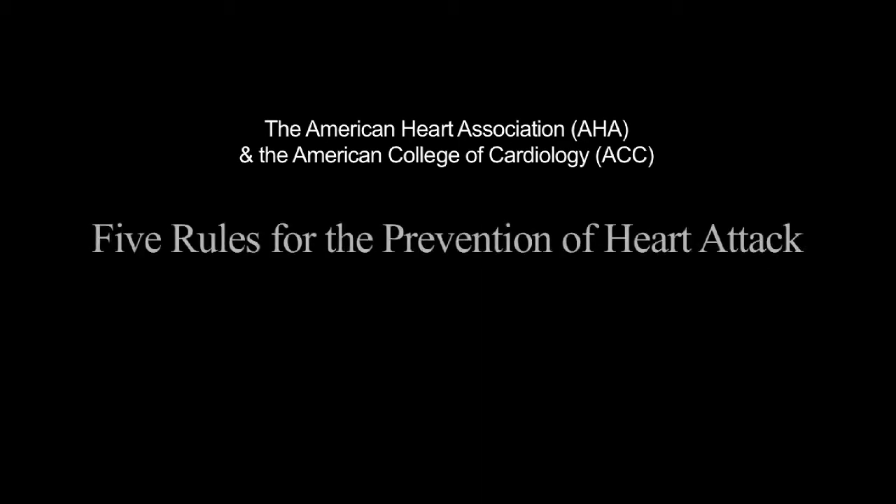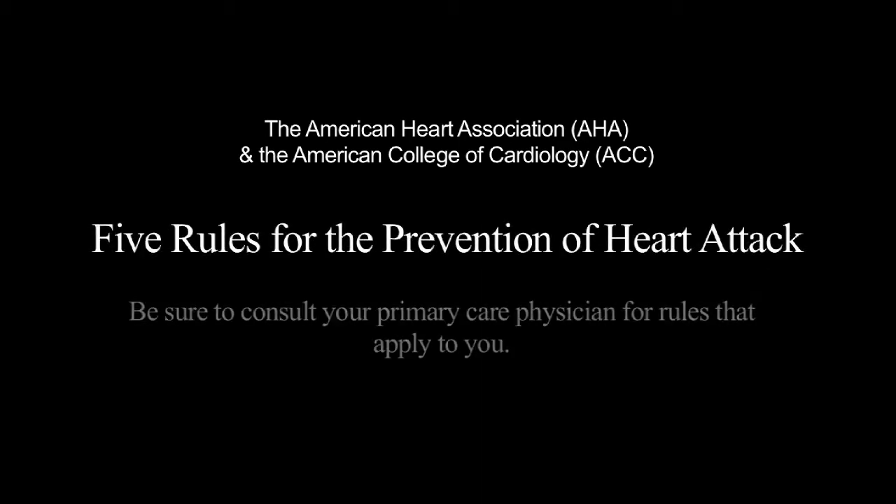The American Heart Association and the American College of Cardiology has five rules for the prevention of heart attack. Only your doctor can tell you which rules specifically apply to you. These rules can be remembered in A, B, C, D, E order.